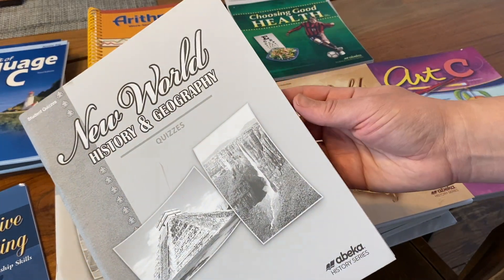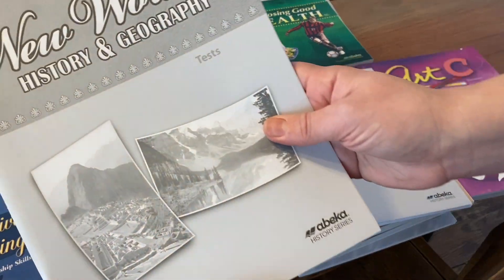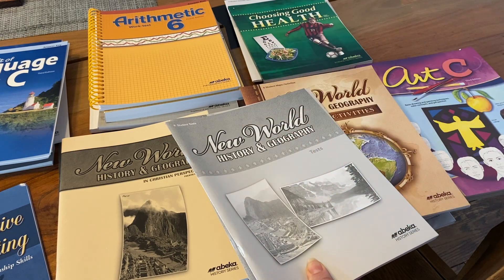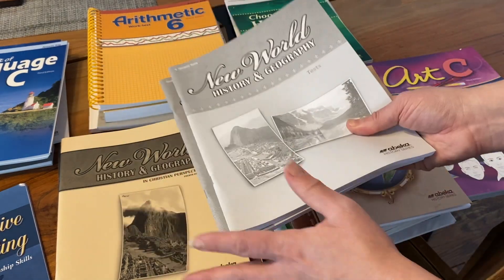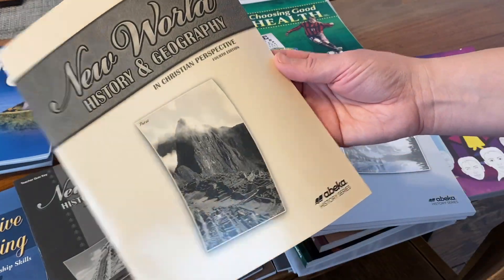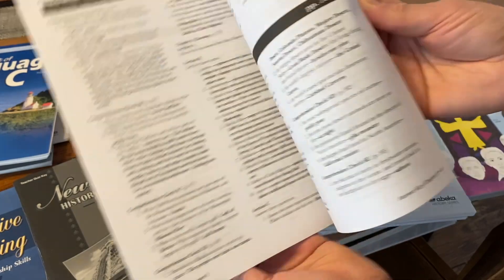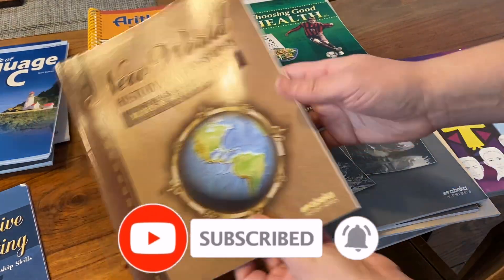Then there are the quizzes, and the tests come in a separate workbook. I like to organize all of this in a binder — I have a video showing how I did it for fifth grade and I like to do a new video every new grade. The answer key for the workbook covers the questions at the end of each chapter, plus the quiz, test, and maps and activities keys.